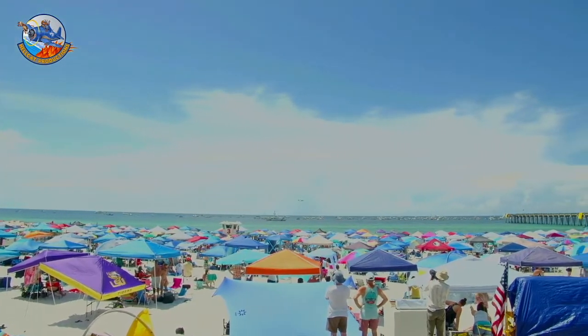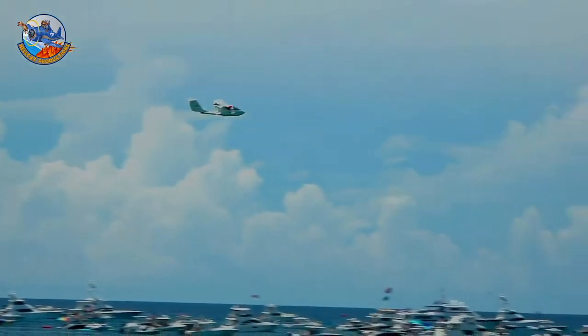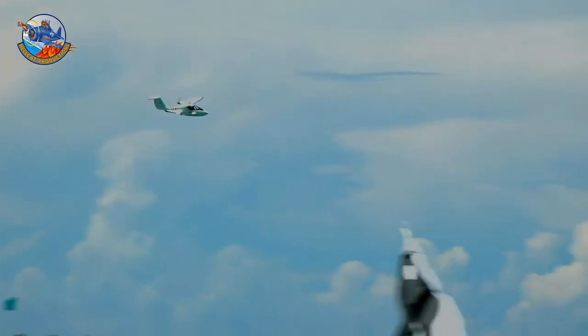Actually, I think his wife, Maureen Valentino, is flying today. She's also checked out in the airplane. I think she said last night that today was her turn. Good view of it.